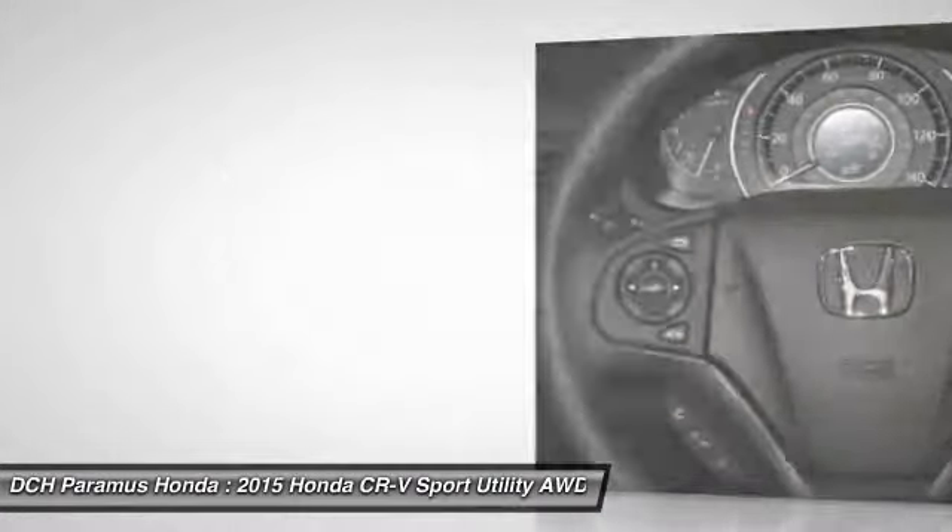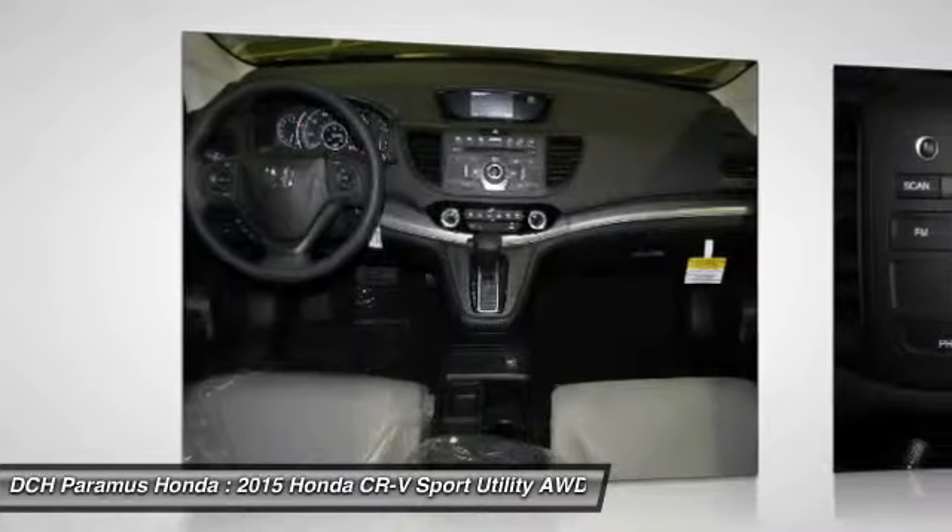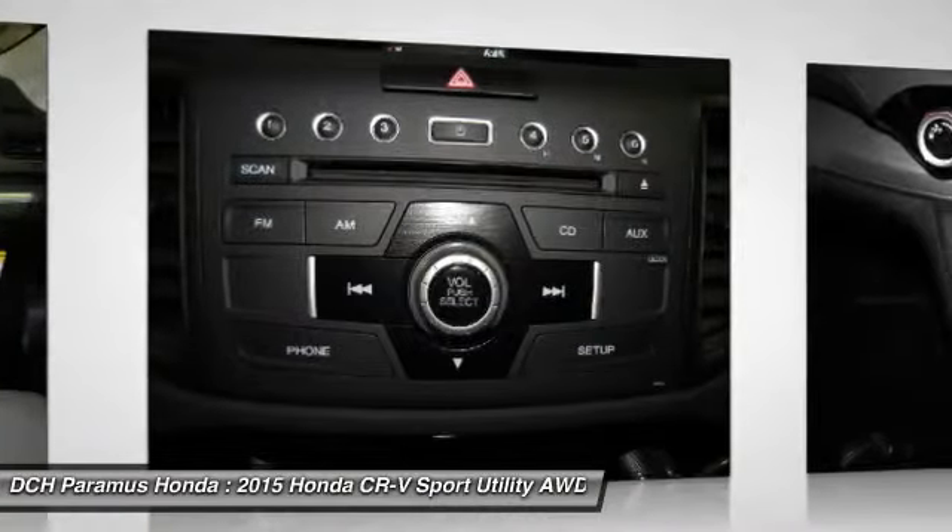Air conditioning, adjustable steering wheel, driver airbag, power steering, four-wheel disc brakes.